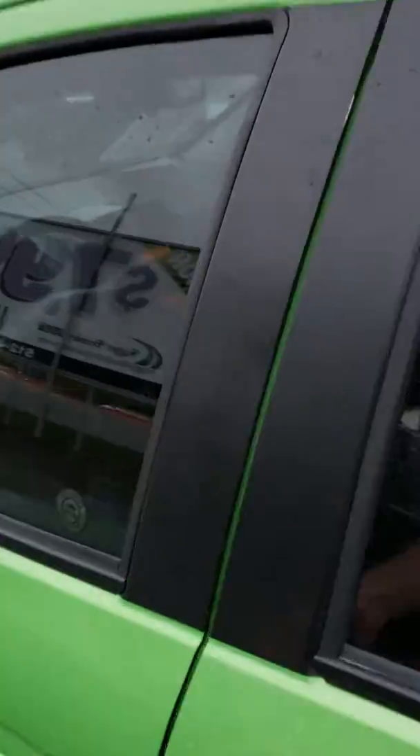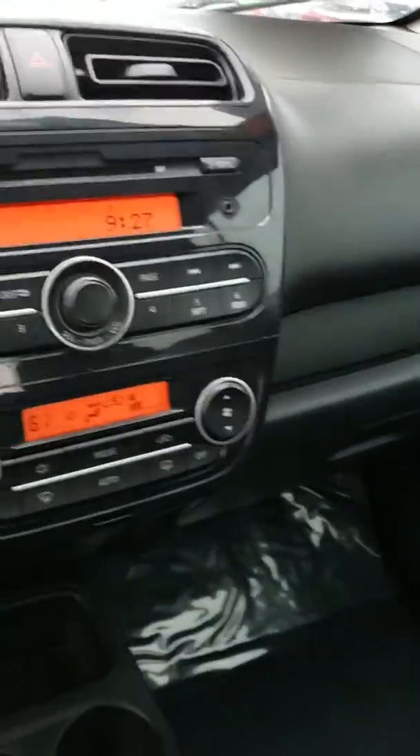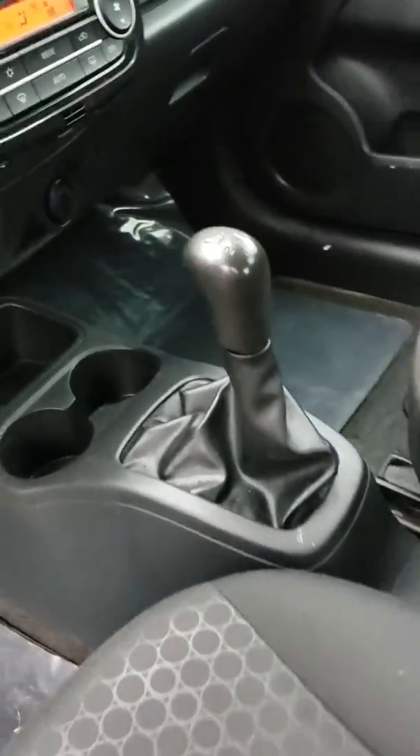AC blows ice cold. AM, FM, CD player, auxiliary input. It does have the manual transmission. Nice black seats to keep it clean.